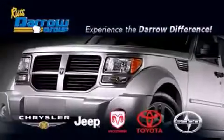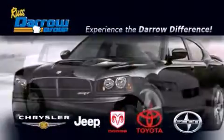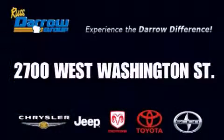Get the Darrow difference today only at Russ Darrow Toyota Scion Chrysler Jeep Dodge West Bend. Russ Darrow.